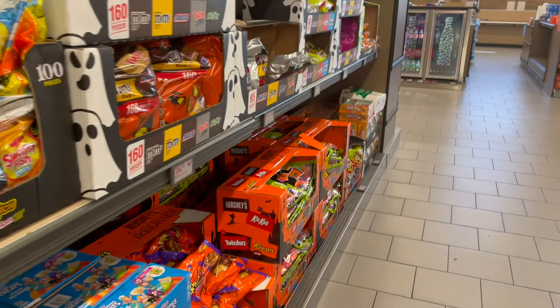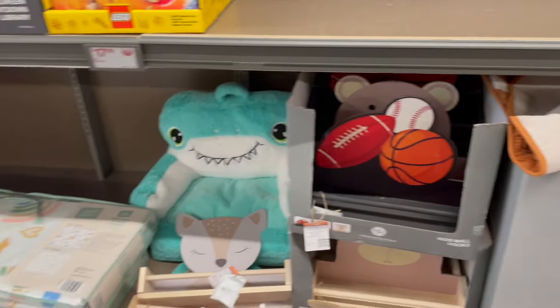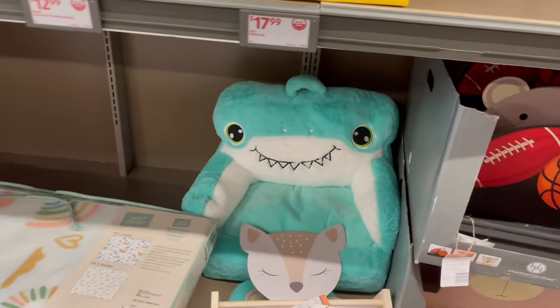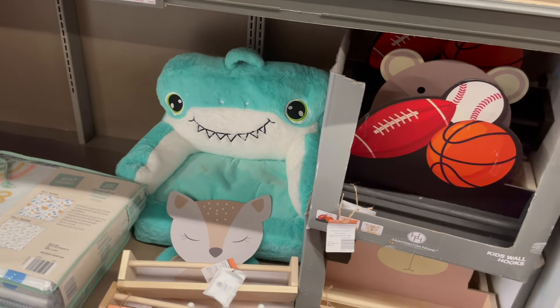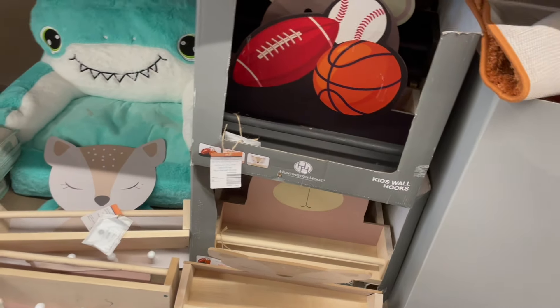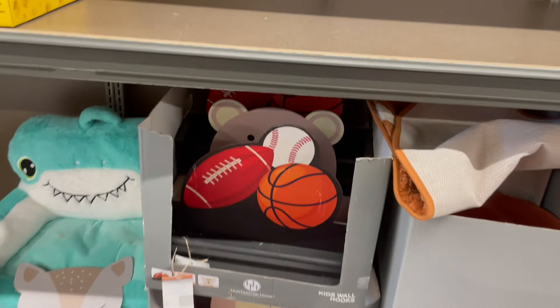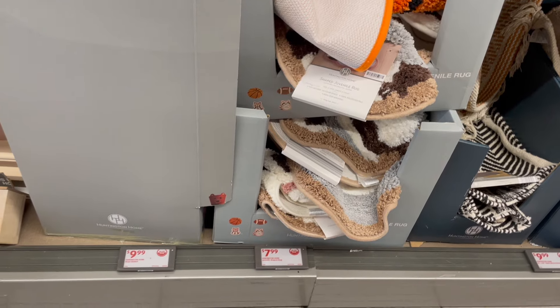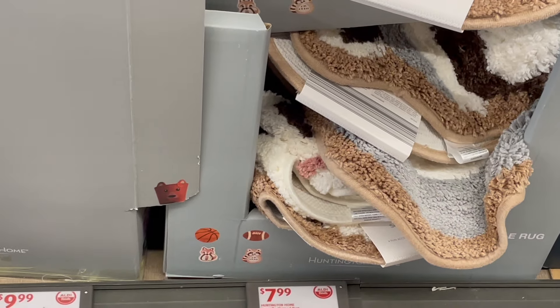I've seen some of this stuff but not all of it. These are some foldable play mats, a cute little kind of beanbag chair, and look at all these cute shelves! Oh my goodness — all the different characters. They've also got these cute rugs: basketball, football, a raccoon, and a fox.